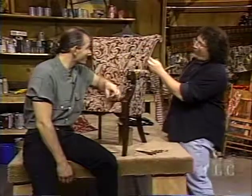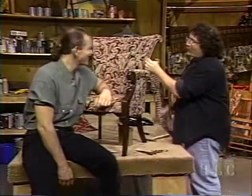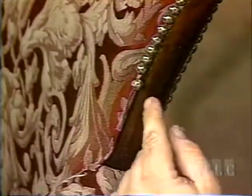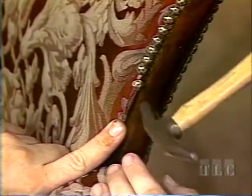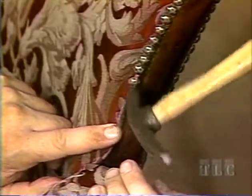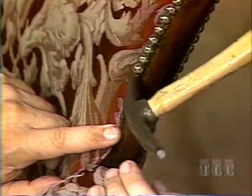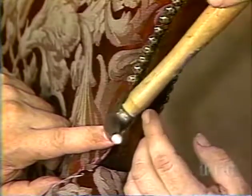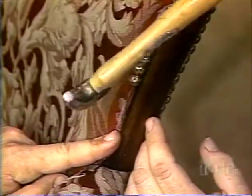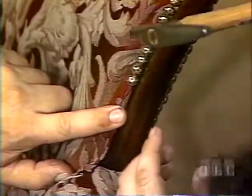Which way is that tack pointing? That tack is for that chair over there. We can push this one in and just give it a little push and then bang. See this wood piece here — you don't want to hit that. So I'm angling it a little bit away, and when it first goes in I might have to bang it towards where I want it to line up.